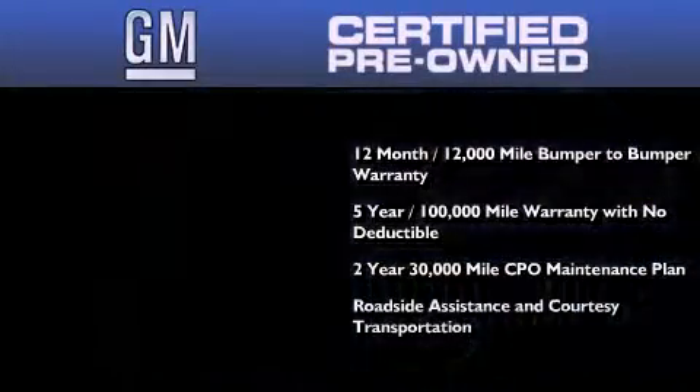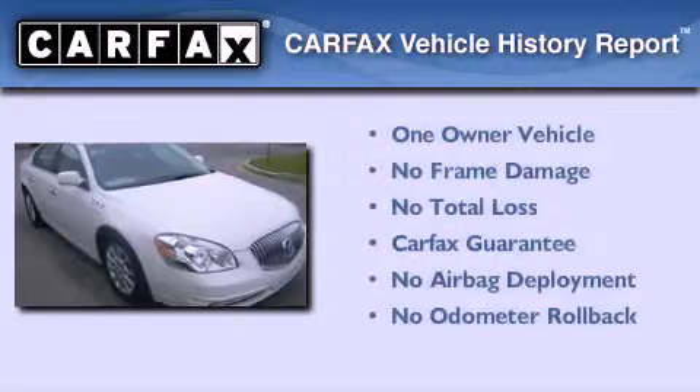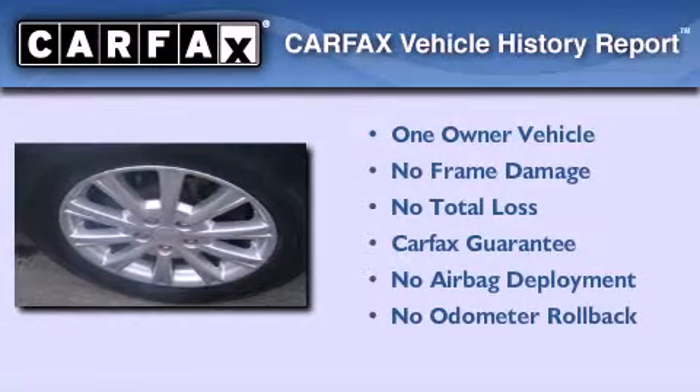You also receive a 2-year, 30,000-mile standard CPL maintenance plan, plus roadside assistance and courtesy transportation. This Buick has had only one owner, and it qualifies for the Carfax buyback guarantee.